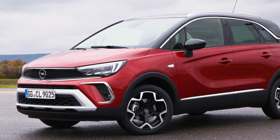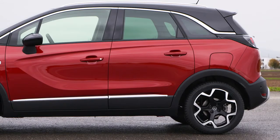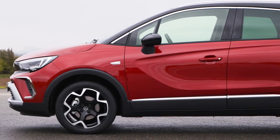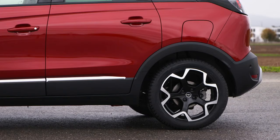A chrome door molding is offered for the Ultimate trim, plus stylish 16 and 17-inch light alloy wheels. The 16-inch wheels are available in silver, high-gloss black bicolor, or high-gloss black, while the 17-inch wheels come in high-gloss black bicolor.